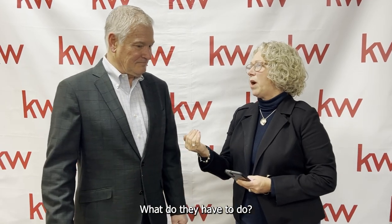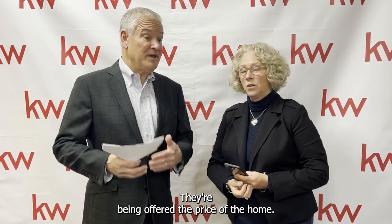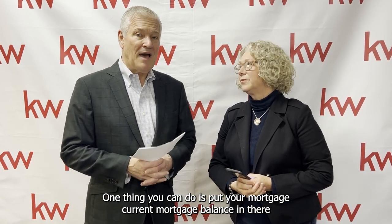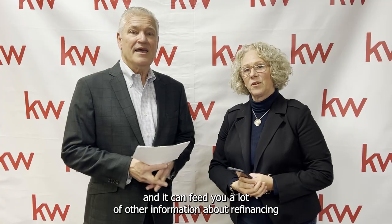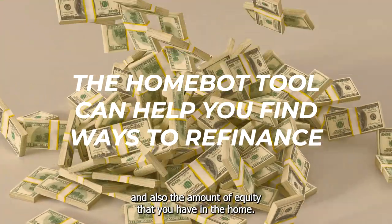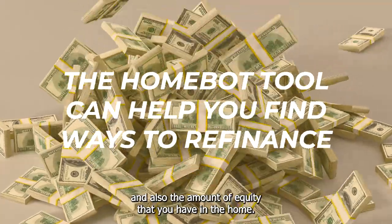How does someone use the HomeBot? One thing you can do is put your current mortgage balance in there along with your interest rate, and it can feed you a lot of other information about refinancing and also the amount of equity that you have in the home.